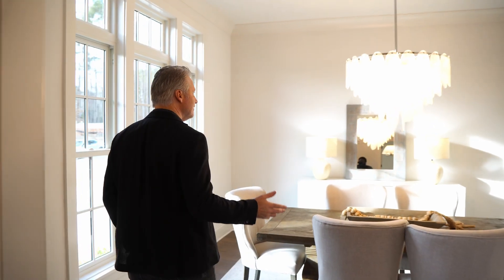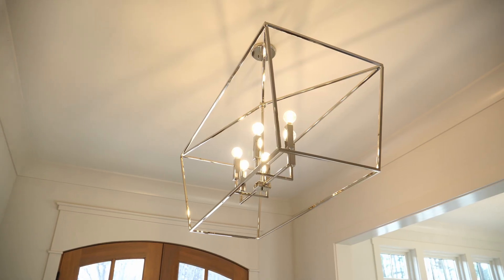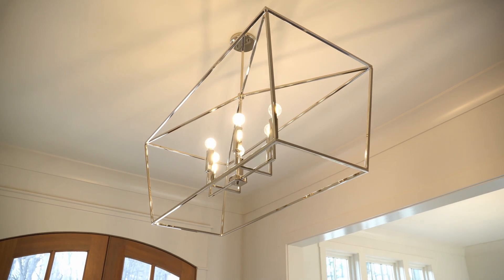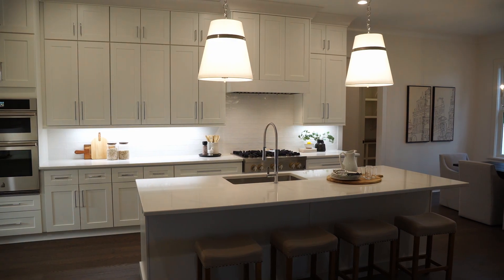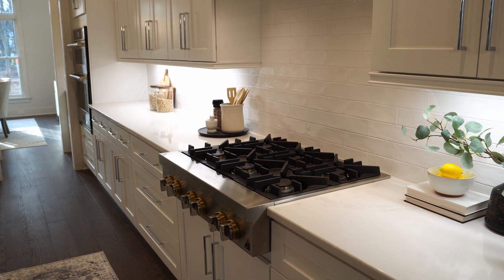Here we are entering the dining room with a very unique custom chandelier. It's beautiful. High ceilings — these are all 10-foot ceilings — lots of crown molding. Big kitchen here with a lot of cabinets. Gas stove top, which I love. I'm the cook in the house, so I love that.